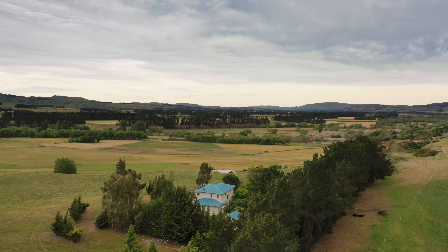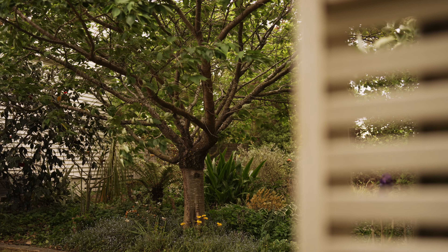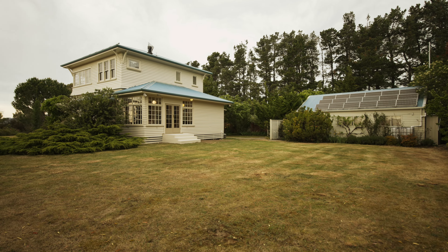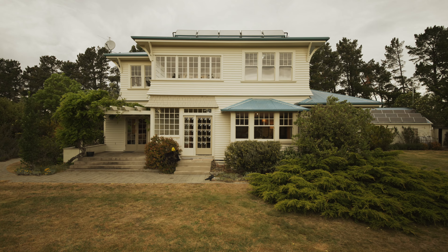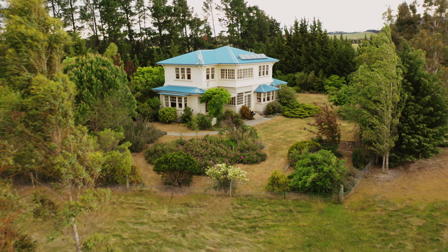With exquisite views across the Waipara Valley, the house is private and secluded, yet neighbours are close by when you desire company. Twenty years after the owners began their mission to restore and enhance this extraordinary home, the time has come to hand over the keys. This is your chance to enjoy the Waipara wine country lifestyle, cocooned in the character and comfort of Kofi Terrace.